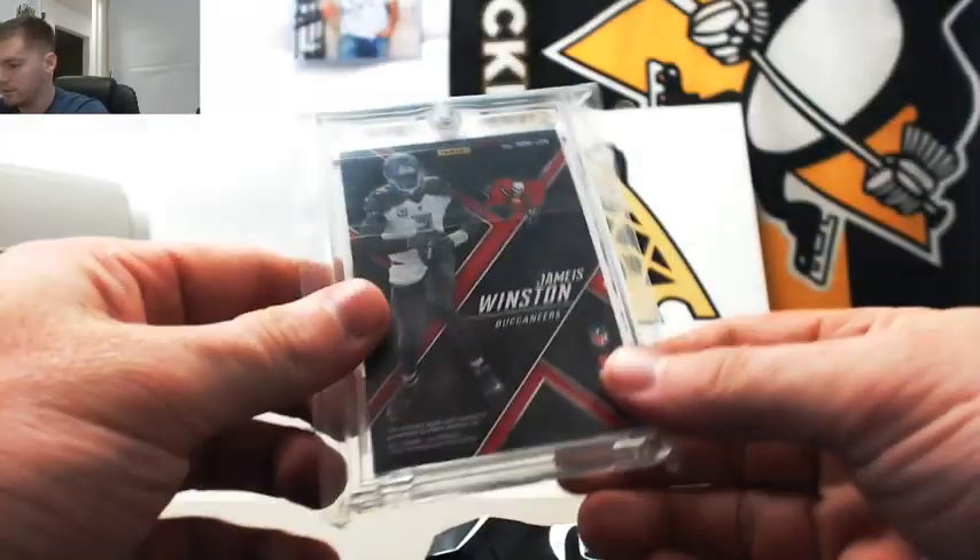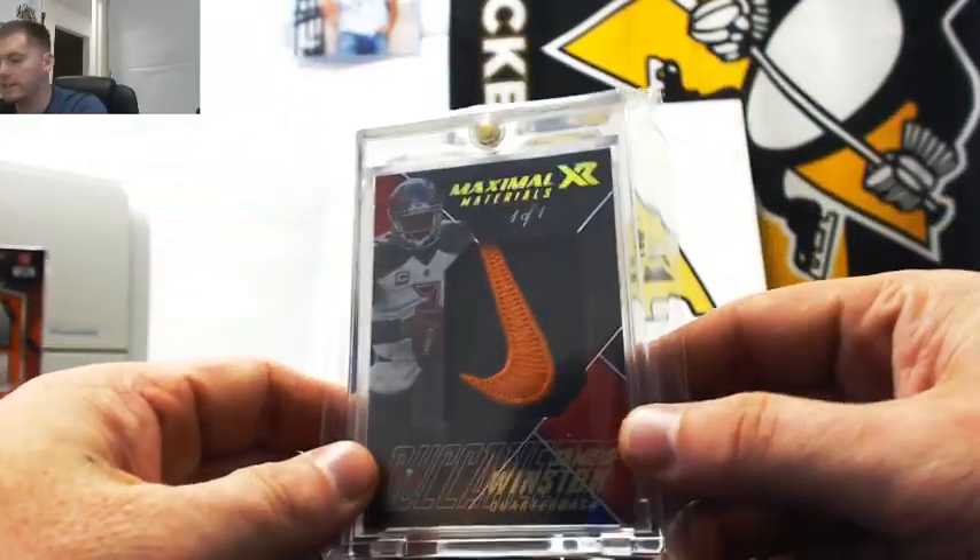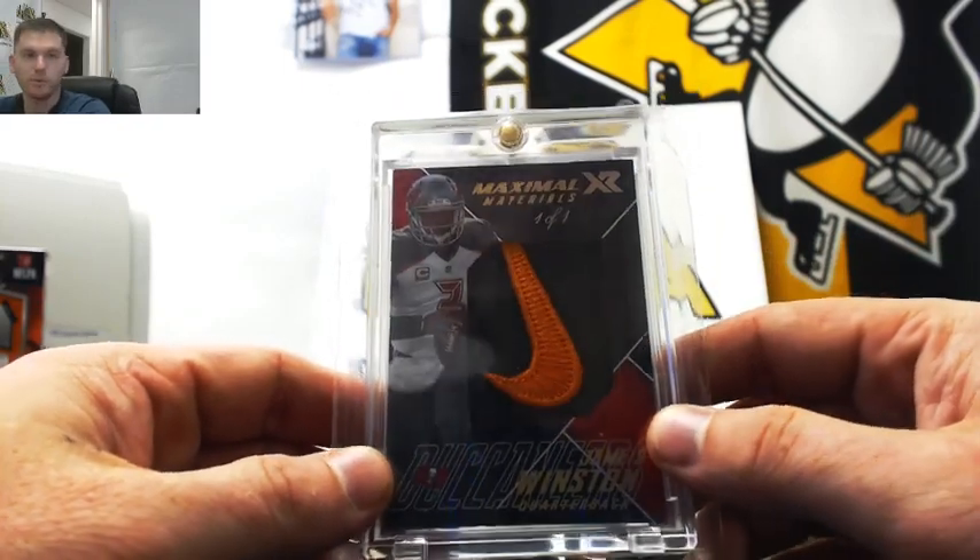Alright, so Brian, Jameis Winston for the first — one of one Nike swoosh. It's a nice one, Brian.